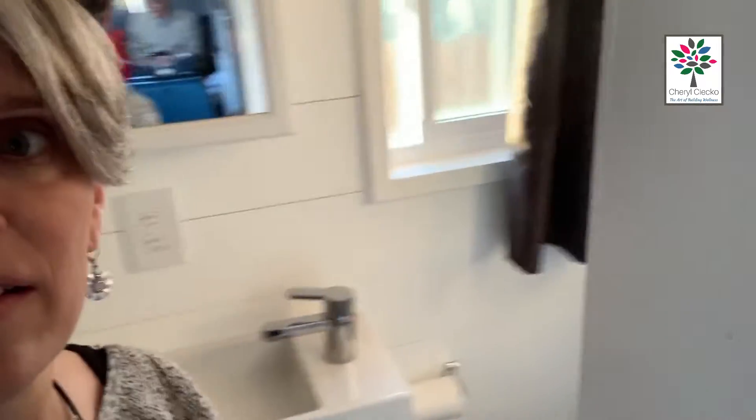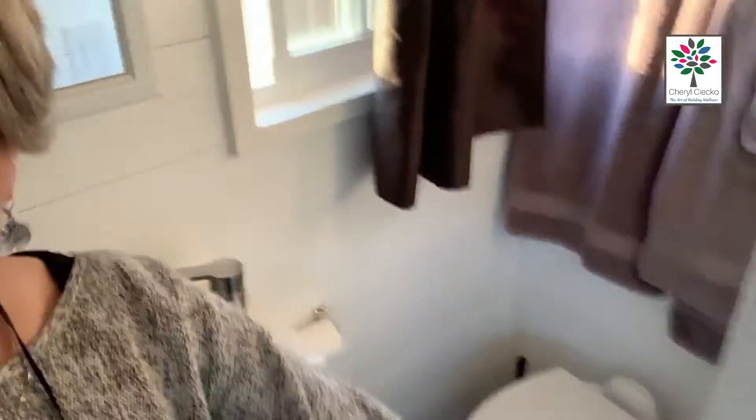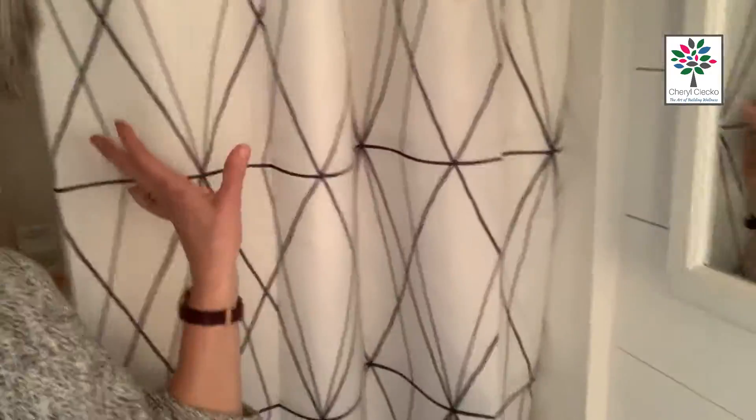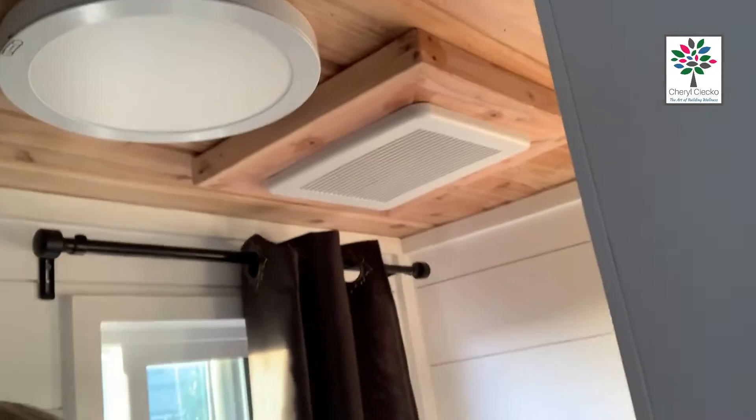Let me show you the bathroom — it's a barn door. It's a teeny tiny sink and there's a normal-size toilet, and a shower. It does have an exhaust fan, which is probably a good idea.